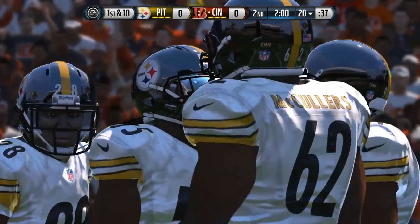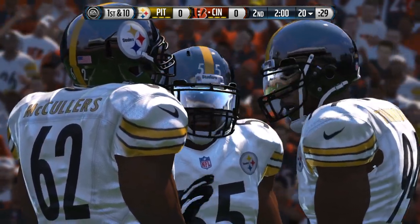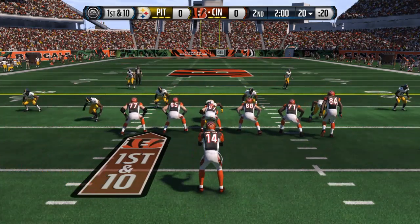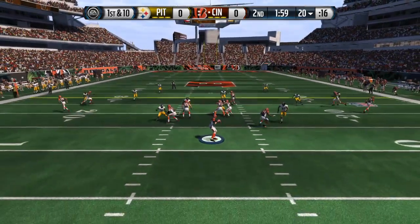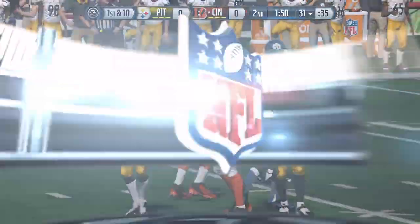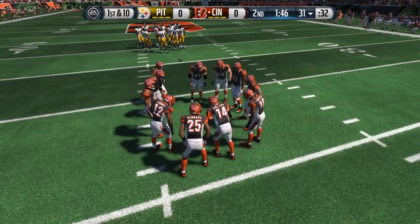Welcome back. Halftime just a couple of minutes away as we resume play out of the two-minute warning. The Bengals are ready to take over the football. Empty backfield look for Dalton — first and ten. Makes the reception, brought down by Timmons. You see zone defenses — throw it into the open spaces, that's what the quarterback did. Good job by the receiver running in there and making the catch.